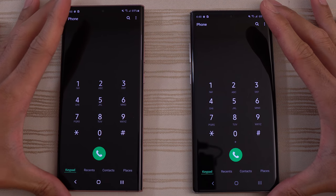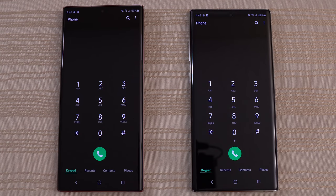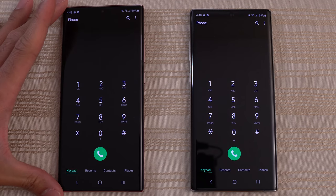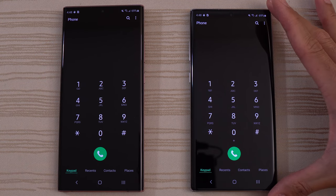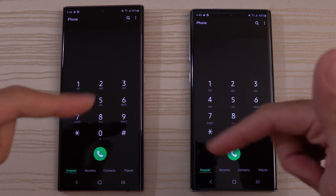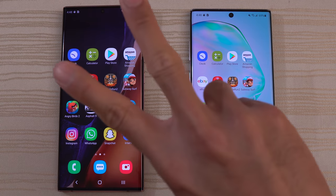Let me know in the comments below what you thought about this matchup, my fellow Samsung Knights. If you have the Galaxy Note 10 or Note 10 Plus, are you going to upgrade to the Note 20 or Note 20 Ultra? If you're coming from the S20, S20 Plus, or an older Note like a Note 9 or even Note 8 — are you going to upgrade to the Note 20 Ultra? Let me know in the comments down below. Thanks for watching — peace out.